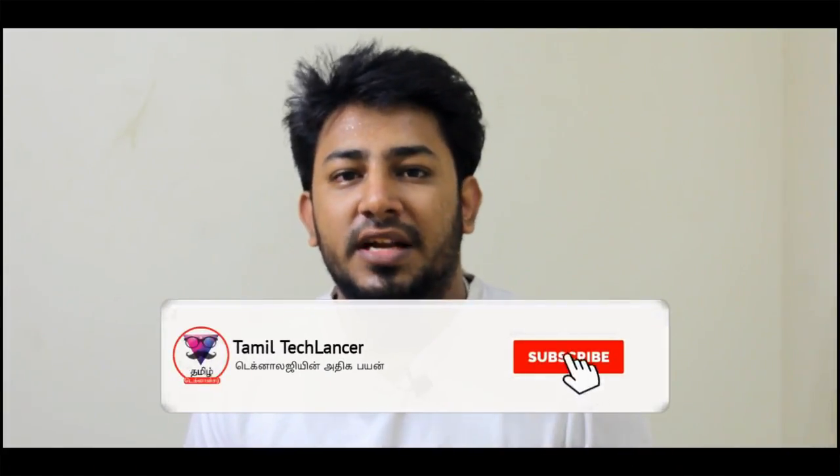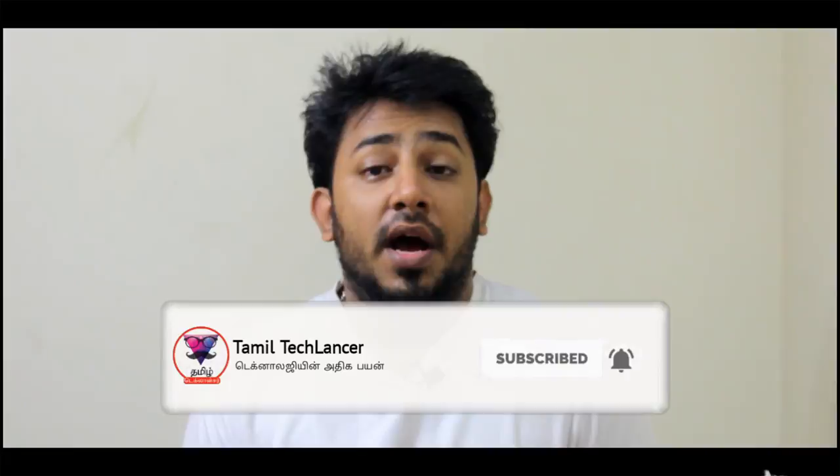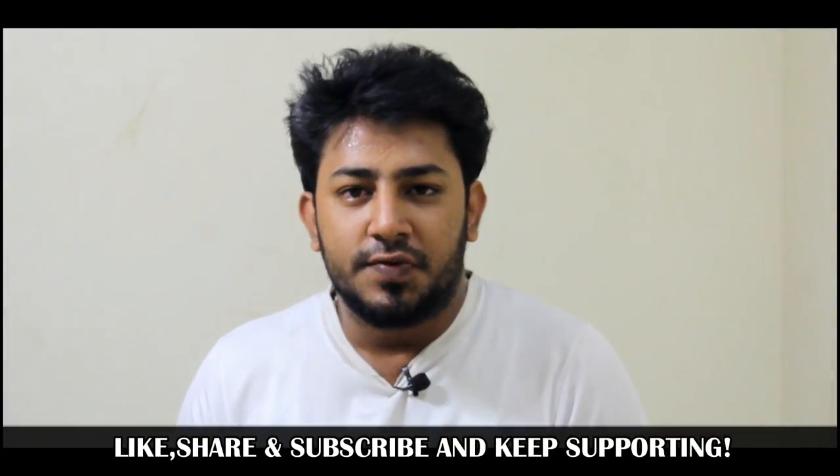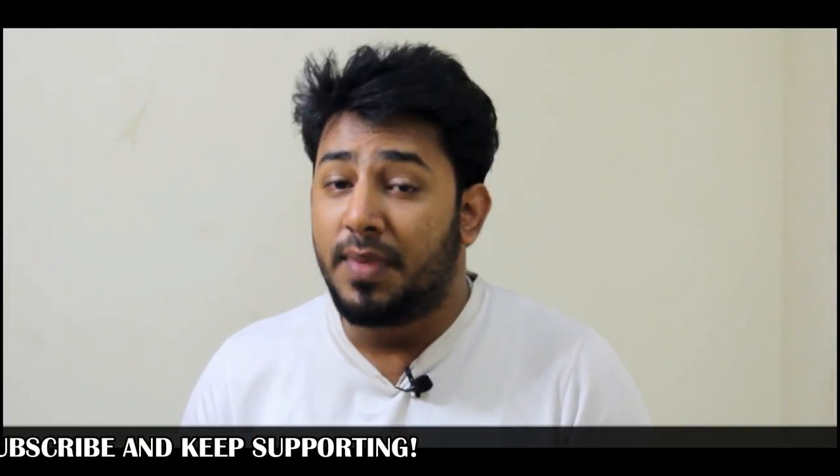So those are the 5 issues with the new iPhones. Apple can do a lot of things, but these are the reasons for concern. If you agree with these 5 points, please comment below. If you enjoyed this video, subscribe to the channel. We will see you in the next video — bye!